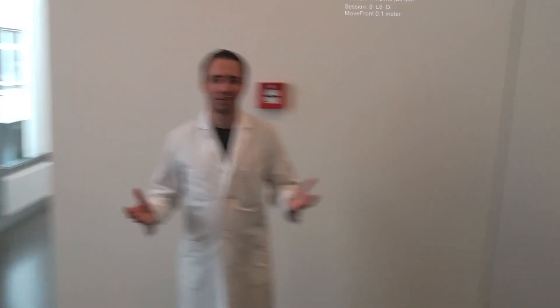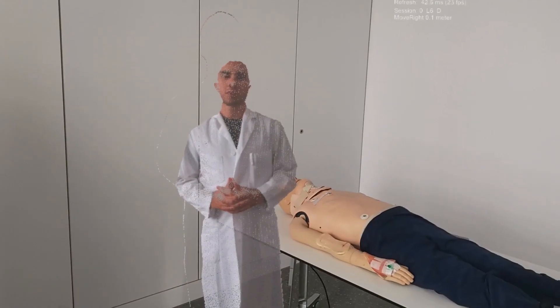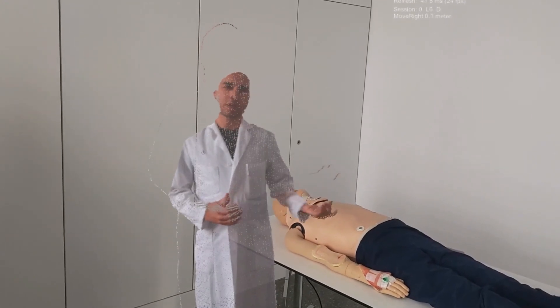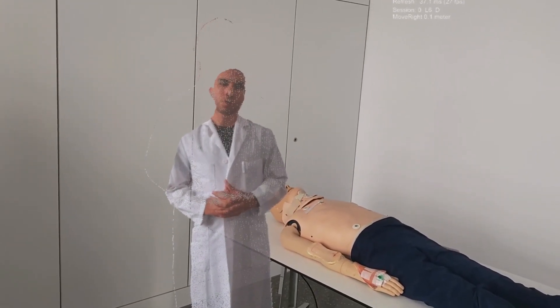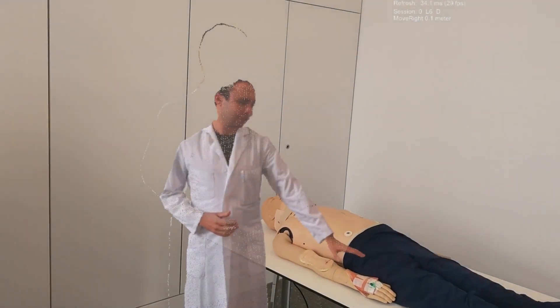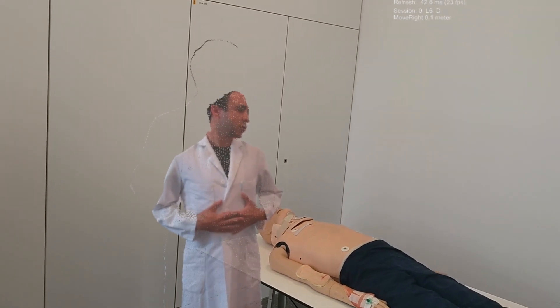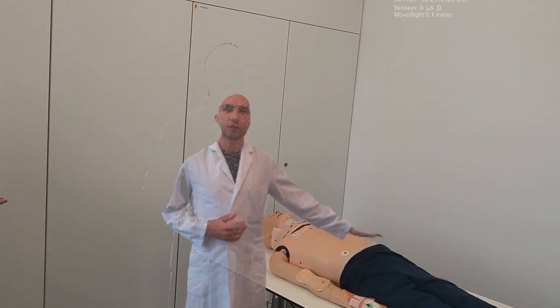In this case we want to show you a little presentation of a special case using augmented reality. We have a severely burned patient who is 35 years old and has a burn incident at the right arm, as you can see here. In this case we want to transfer skin tissue from the abdomen and transfer it to the right arm.